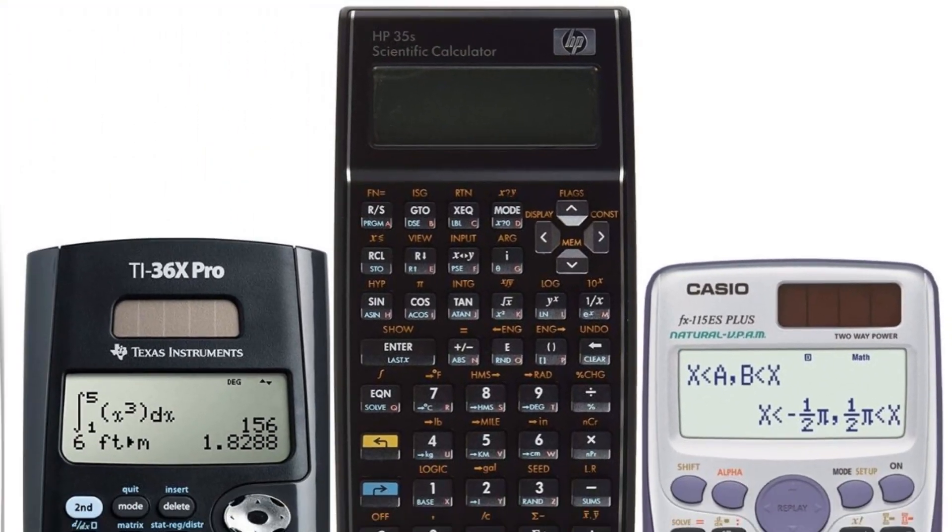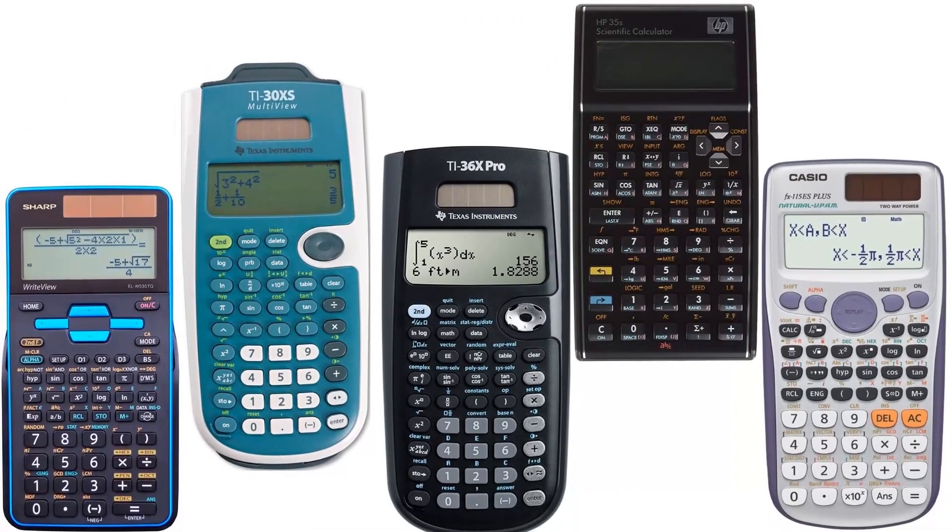This said, there are quite a few brands that sell the best calculators. Let us check the top five of these calculators available in the market for the FEI exam.